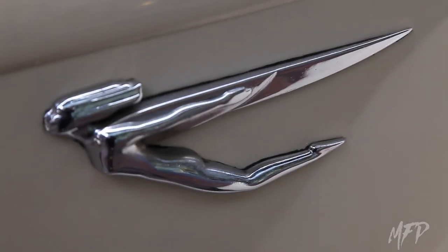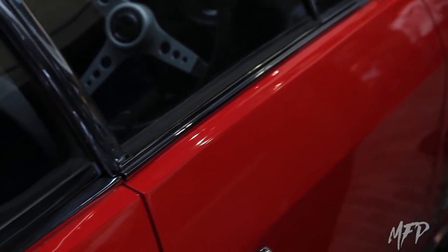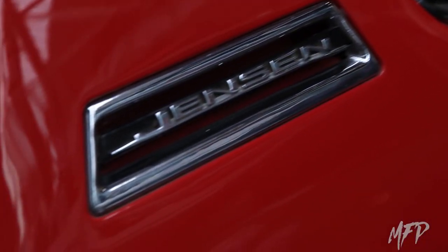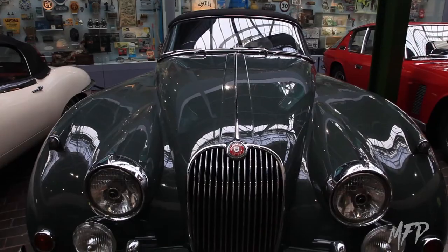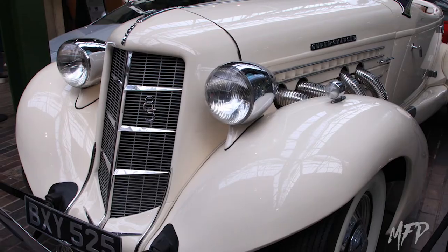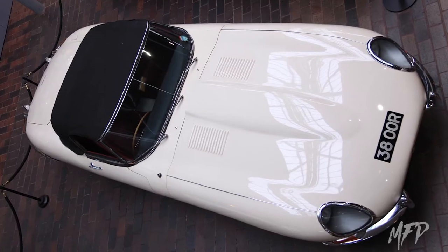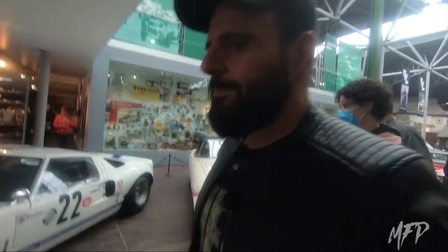Moving on from the exhibition itself, wandering about the museum, it's just amazing to see some of these cars — many of which I never expected to see. There was just a massive variety, going from Jensens to Jaguars to Rolls Royces. This museum leans more toward the European classics that came out in the 60s, the 50s, and even older — but you've also got some wonderful racing cars here as well.